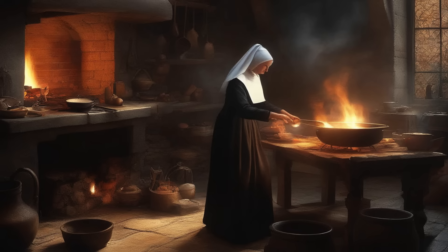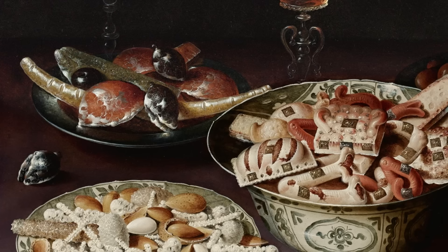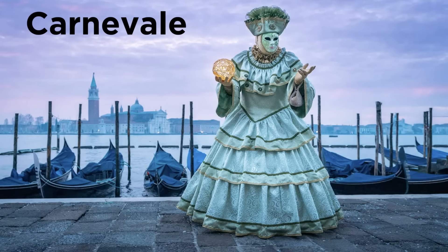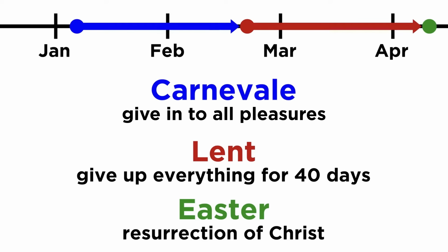After all, pastry making was common in monasteries. Goodies were made for the poor, or to raise money to feed the poor. The pastries were originally created to be eaten at Carnevale, right before Mardi Gras and Lent, but now they can be enjoyed all year long.